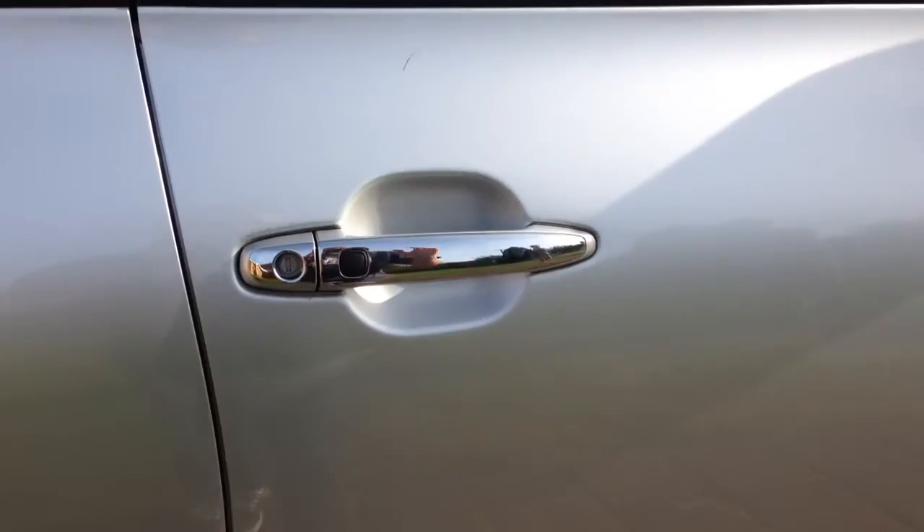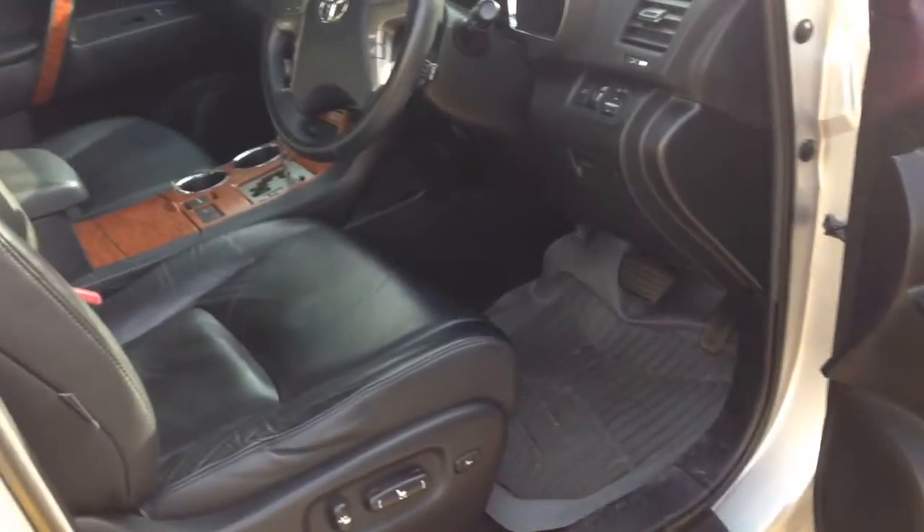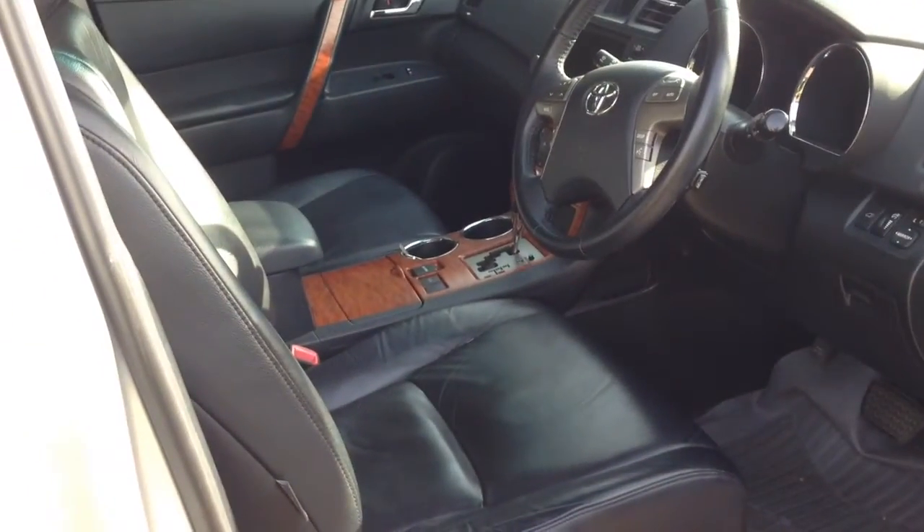The body colour is known as silver pearl, and features a full black leather interior with wood grain trim on the doors and the centre console.